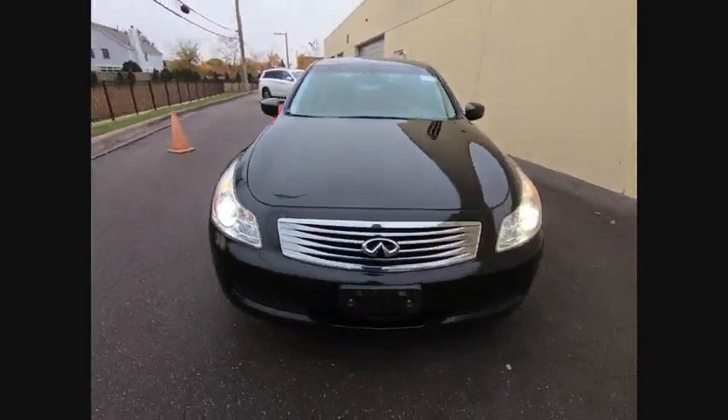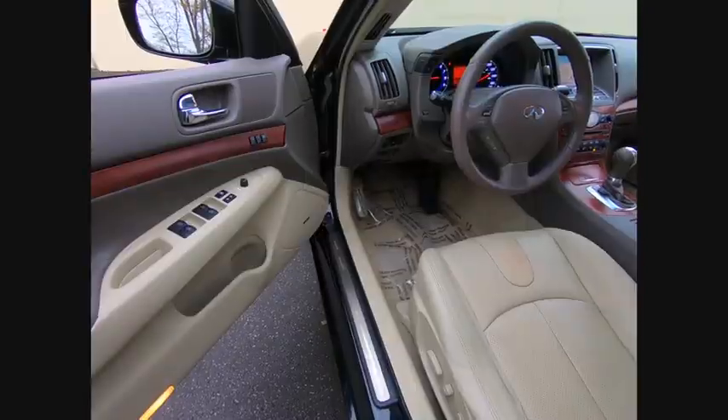Air conditioning, power steering, HomeLink garage door opener, four-wheel disc brakes.